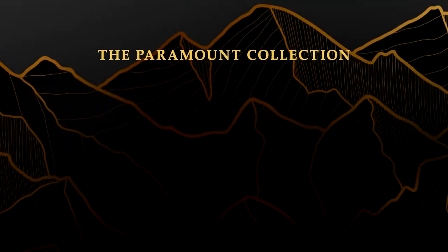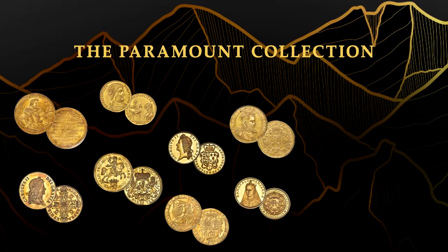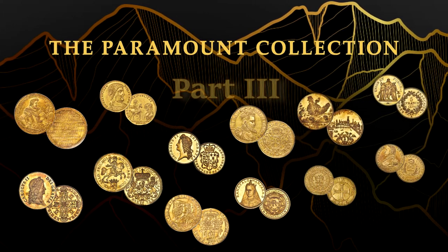Time now for Part 3 of the $42 million dollar sale of the Paramount collection, dedicated this time to the ancient coins in the sale.